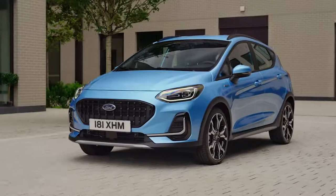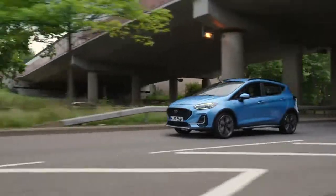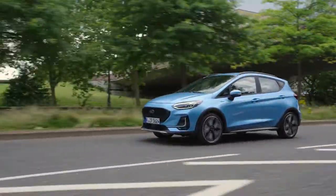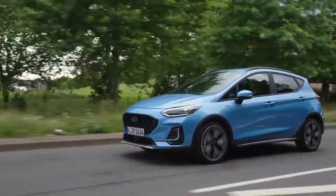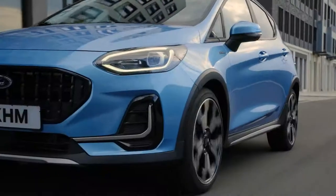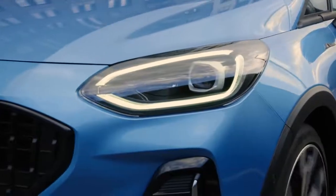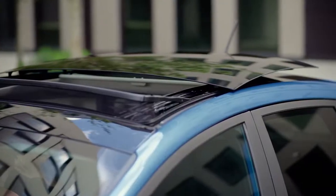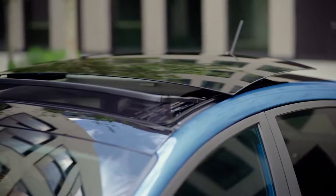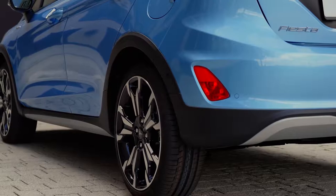Each model of the new Fiesta has its own unique style and benefits. The new Fiesta Active, for example, is ready for your adventurous days, with adapted rough road suspension and increased ride height, new LED headlamps, a panoramic roof or roof rails, and protective moulded trim on the wheel arches and lower bumper.